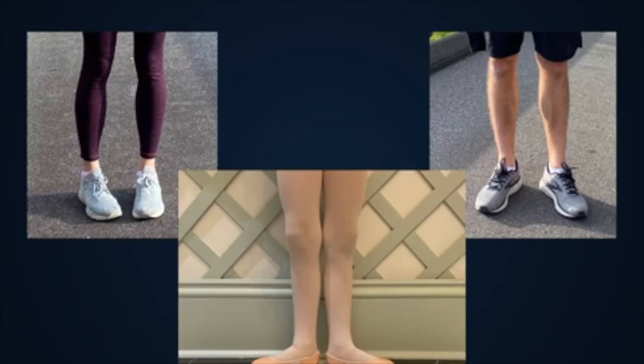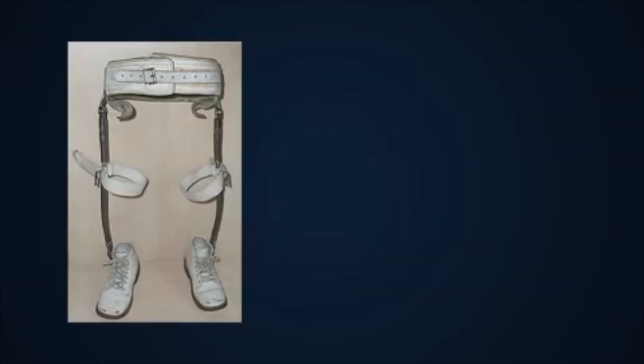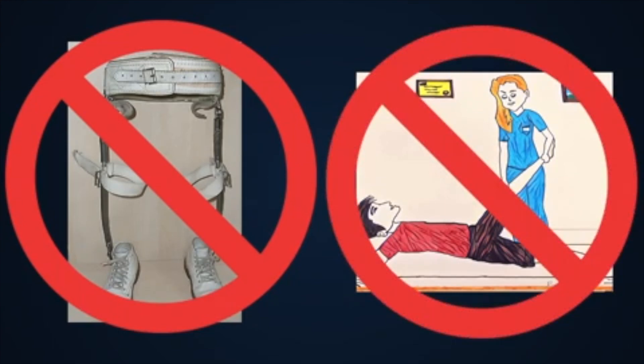In rare cases, out-towing may be caused by a more severe condition, especially when it develops in older children or when one leg is rotated more than the other, as shown here. In these cases, your doctor may get x-rays to check the shape and stability of the hips or other bones. Braces were used in the past for out-towing, but we now know that they are not needed and do not change the leg's rotation. Similarly, physical therapy and chiropractic manipulation are not useful for leg rotation and do not change the shape of the leg.